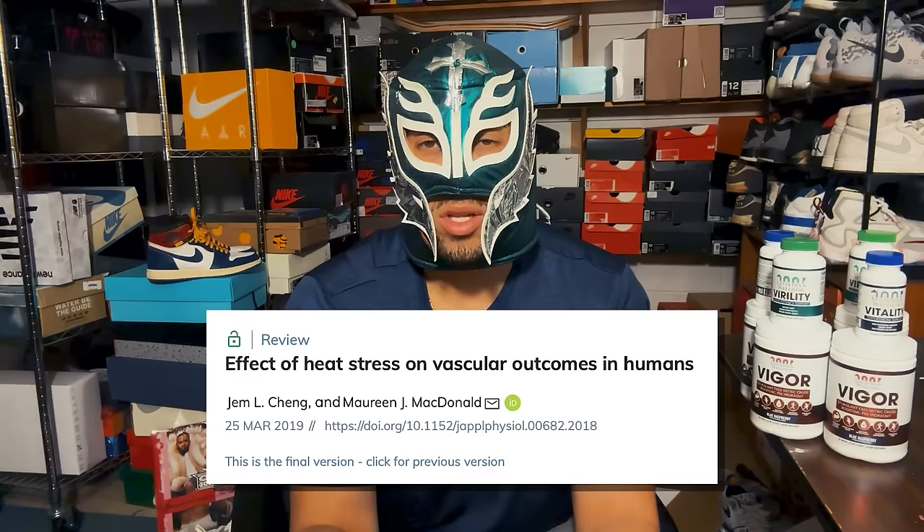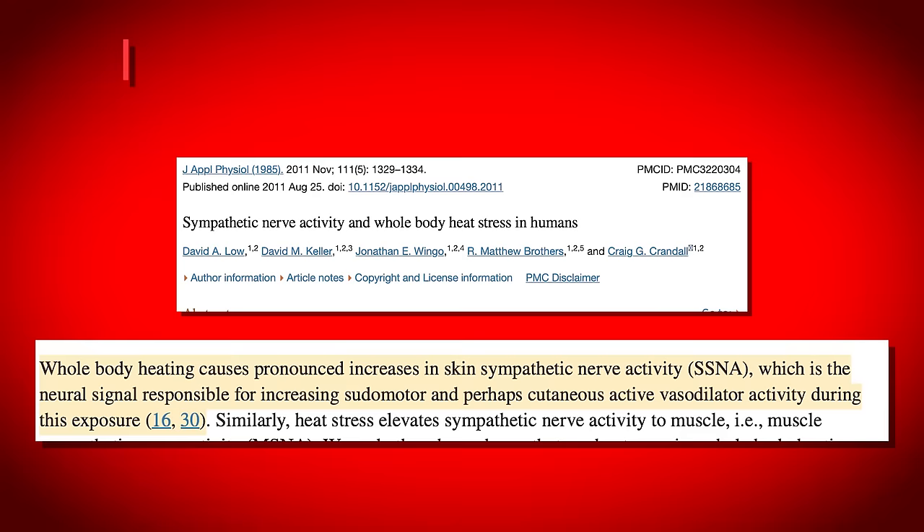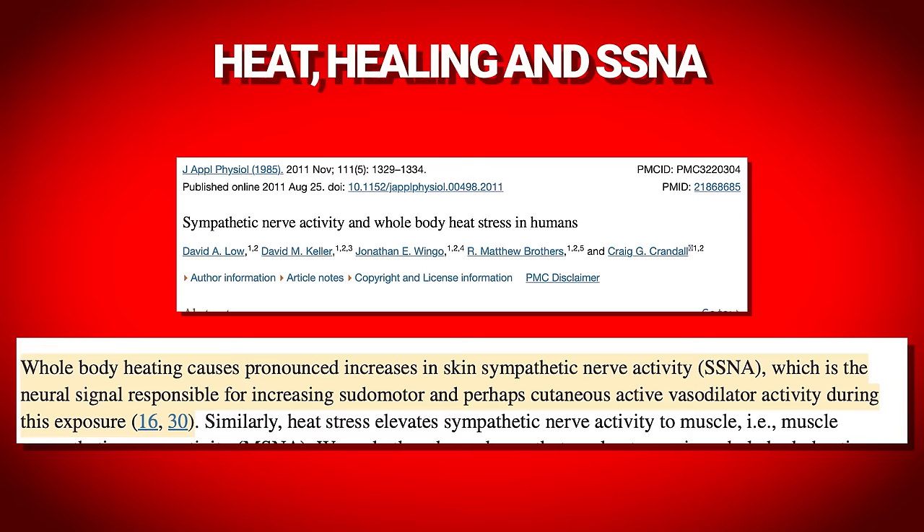Something that comes up in PE discussions is the effect of heat on the nervous system — specifically the sympathetic nervous system, or fight-or-flight response. That can be bad for PE because erections are parasympathetic, while ejaculation is sympathetic. What they found is that whole-body heat exposure — like a sauna — actually triggers a sympathetic response. There are no specific studies on wrapping heat around penile tissue, but the sympathetic response via skin sensors is something to keep in mind. Doing PE in a sauna is very different from doing PE with a heat wrap.